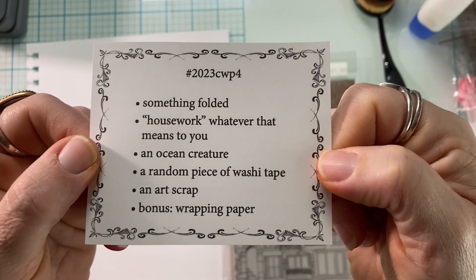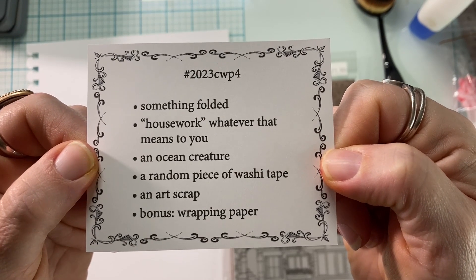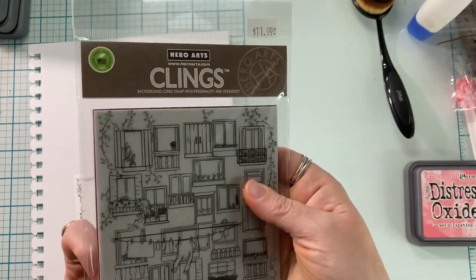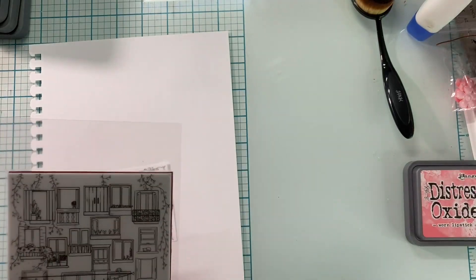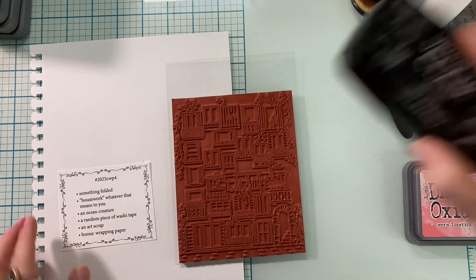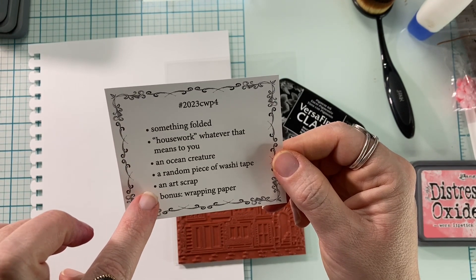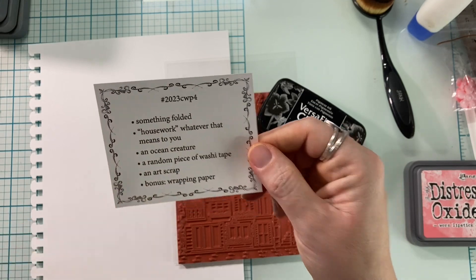Hey, it's Bitty Penny — welcome back to my channel! The prompts for this week's collage are: something folded, housework, an ocean creature, a random piece of washi tape, an art scrap, and then wrapping paper was the bonus. I have this beautiful Hero Arts stamp set that I got in happy mail that a sweet friend sent me, and I've always wanted to use it but just haven't yet — so today's prompts are perfect.